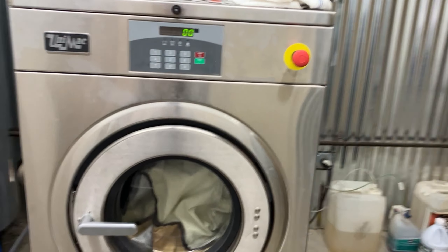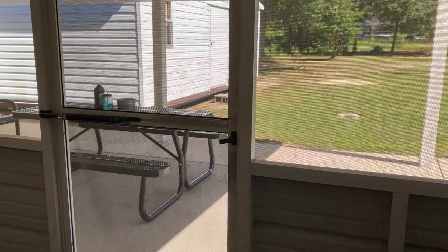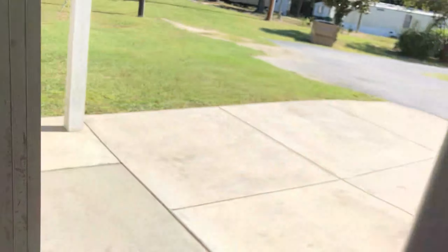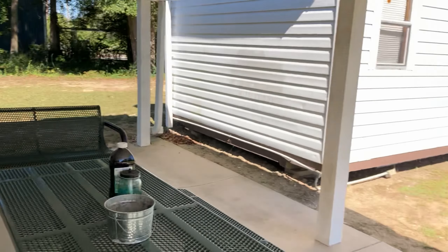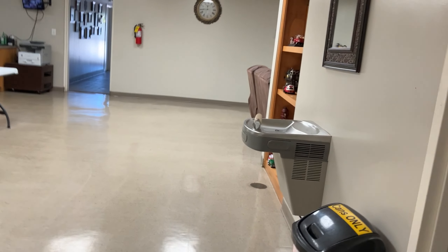Thanks to Firehouse Subs back in 2018, we were able to get this. Before we didn't have anything to actually clean our gear — we'd have to rely on other departments to try to clean it. It's nice to have your own gear machine. Out back here is basically where the smokers hang out when we get together before training and socialize.